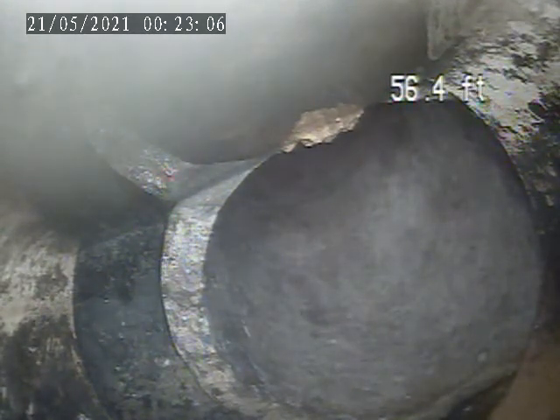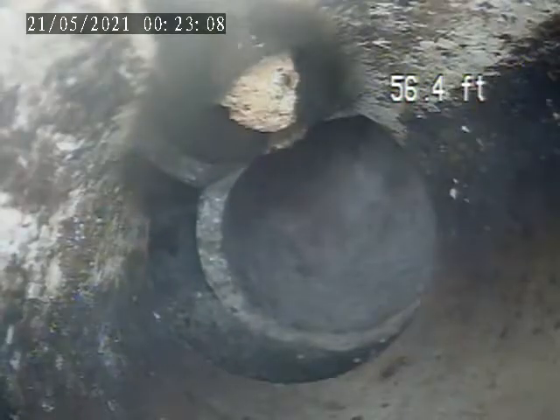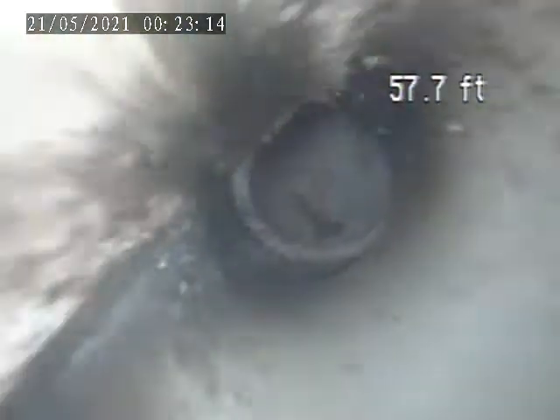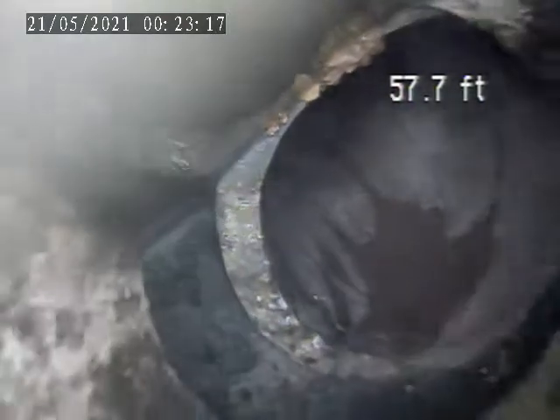I'm going to run a little bit of water. There's a little gap at the joint there. There's a disconnected pipe.